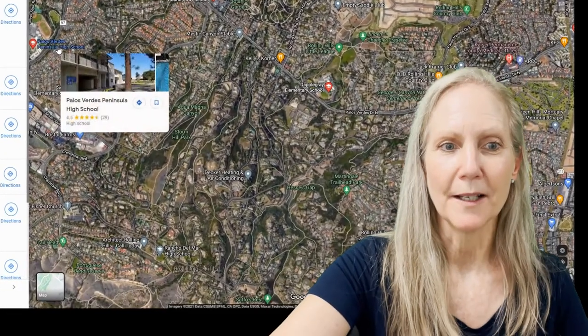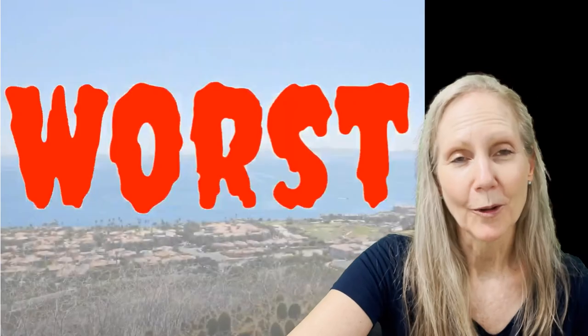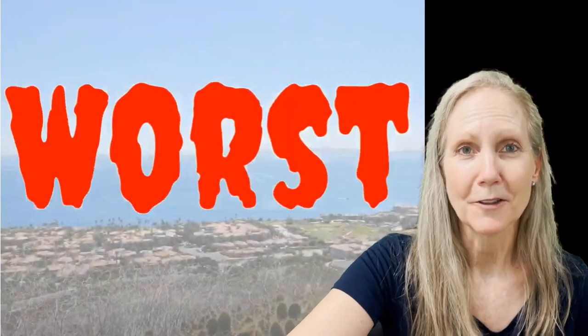The high school would be Palos Verdes Peninsula High School. At this point, you might want to take a look at our peninsula map tour, or the worst things about living in Rancho Palos Verdes.